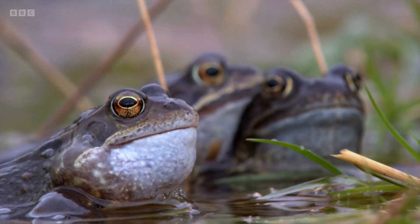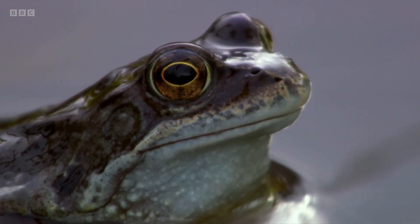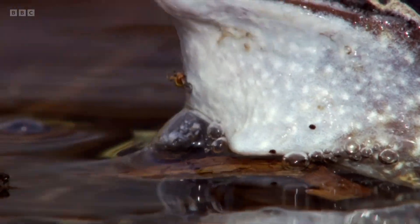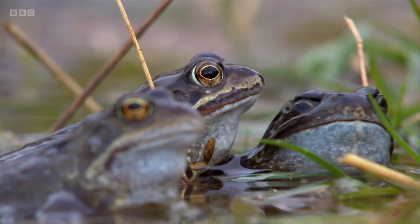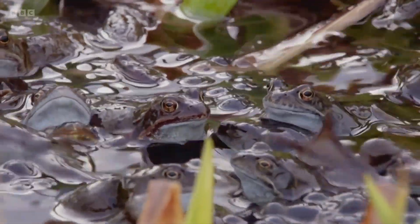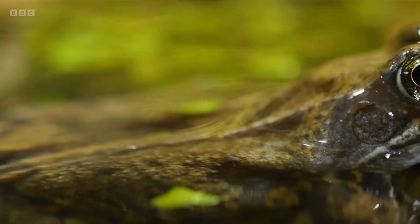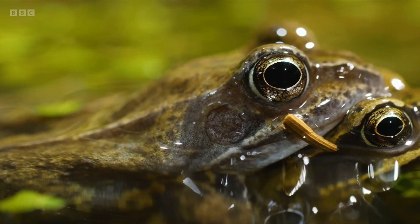The males use a single vocal sack under the chin to fill the air with a croaking chorus, each call traveling around 50 meters. The loudest and longest calls attract the female, and matches are made.